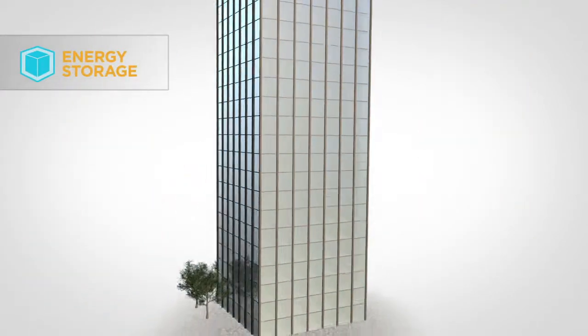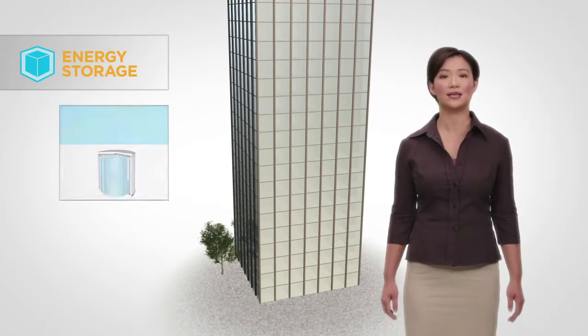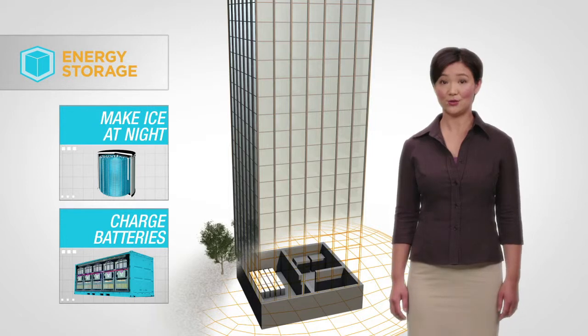The energy storage industry has made great strides in the last few years. Consider storing thermal energy by making ice at night when energy is cheaper, then use it to cool your building during the day. Or charge batteries at night to run some systems during the day.